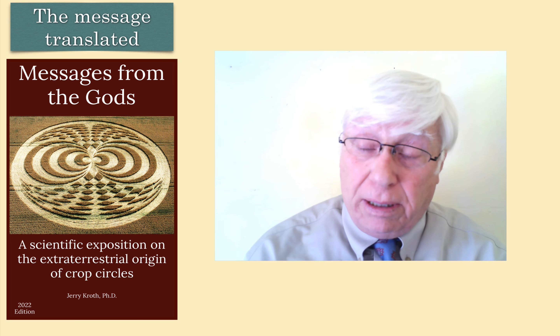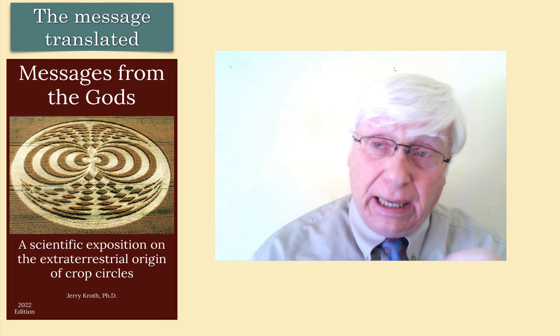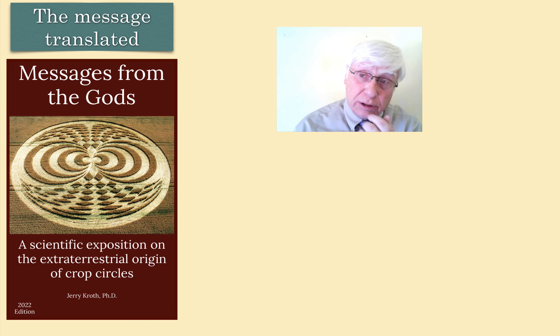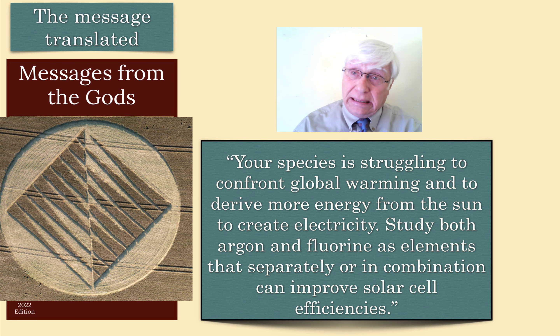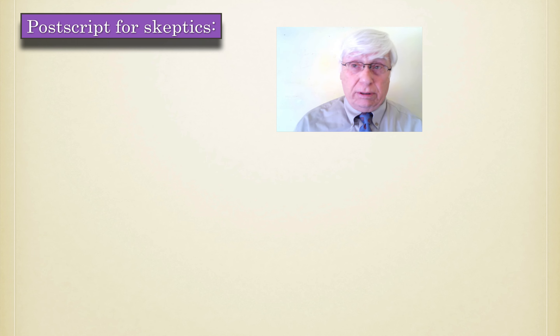In my book, I try to translate crop circles into English. I had 42 that I think were extraterrestrial communications — many more than that, but not within my intellectual grasp, much too complicated. Here's the translation of this one: 'Your species is struggling to confront global warming and to derive more energy from the sun to create electricity. Study both argon and fluorine as elements that separately or in combination can improve solar cell efficiencies.' Thank you, ET — it's an advisory.